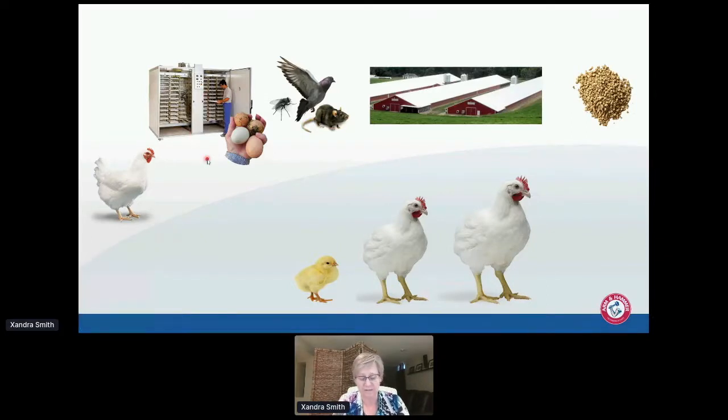We weren't sure how much vertical transmission there really could be in this sort of situation. The eggs are cleaned and fumigated — a lot of this was done to remove pathogens, and that was very successful in the case of certain Salmonella pathogens that affect the birds, like Salmonella gallinarum.